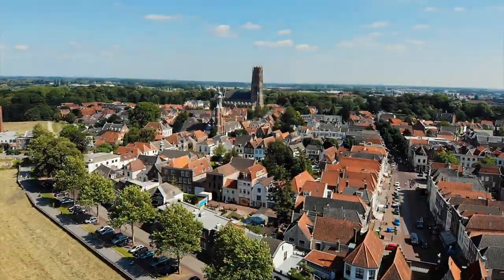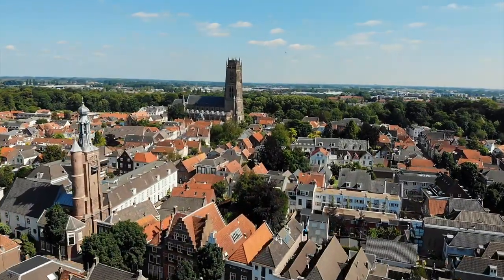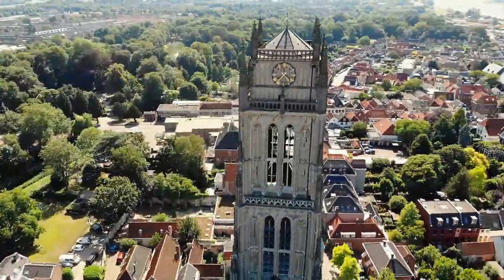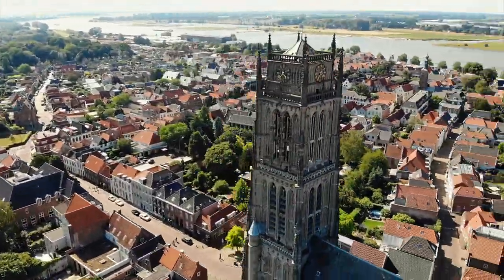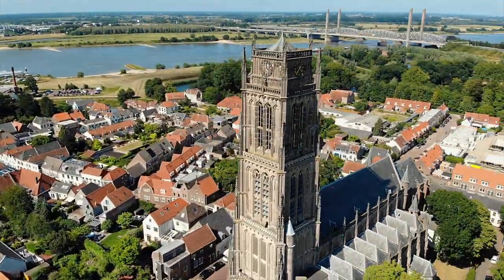A delightful bike ride of around 30 kilometres along the rivers Waal and Merrede takes you to South Pommel, also a fortress town. It has a fascinating story to tell and offers plenty of atmosphere, entertainment, and delicious food and drink for a great day out.